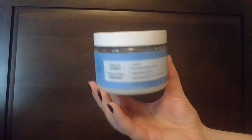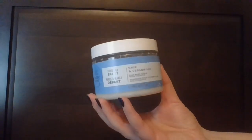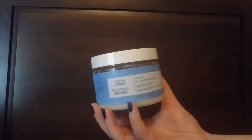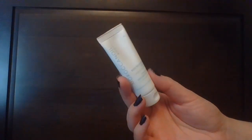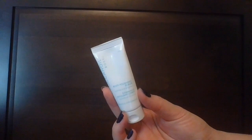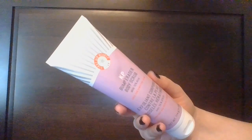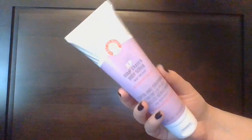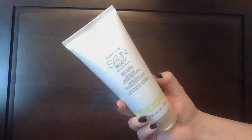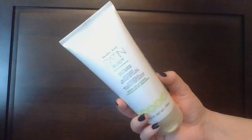Moving on to my body scrubs. Starting with the one in use — from Bath and Body Works Aromatherapy, this is their Salt Body Scrub in Sage and Cedarwood. Getting into non-Bath and Body Works: first off the MoroccanOil Body Polishing Scrub, one of the First Aid Beauty KP Bump Eraser Body Scrubs with 10% AHA, and the Mary Kay Satin Hands Revitalizing Shea Scrub in White Tea and Citrus.